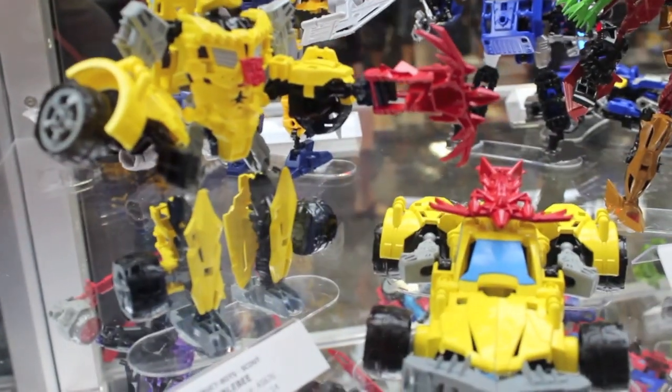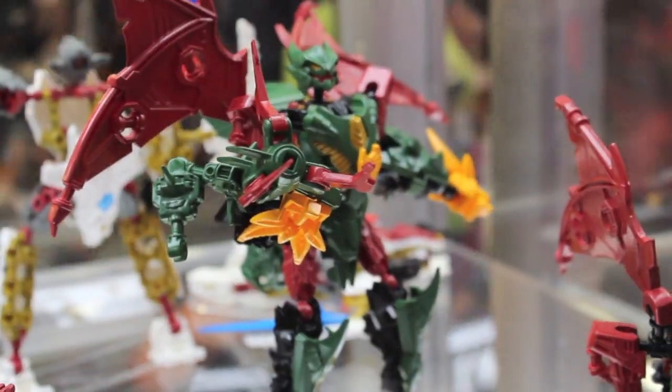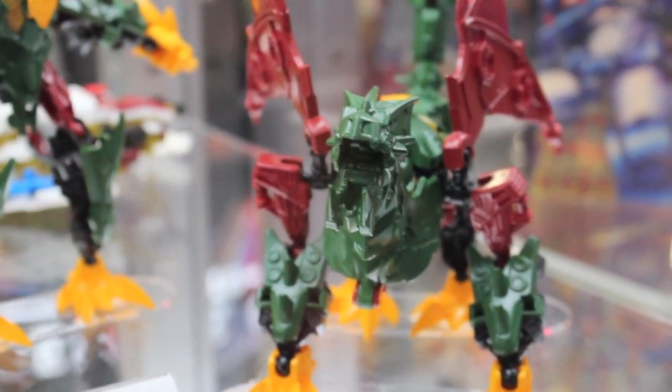Next year we'll have movie stuff and Generations stuff. And there's more Constructibots — these are pretty cool. But it's like with the Kre-O stuff: I prefer transforming my Transformers, not constructing them. Otherwise I'd just get Lego.